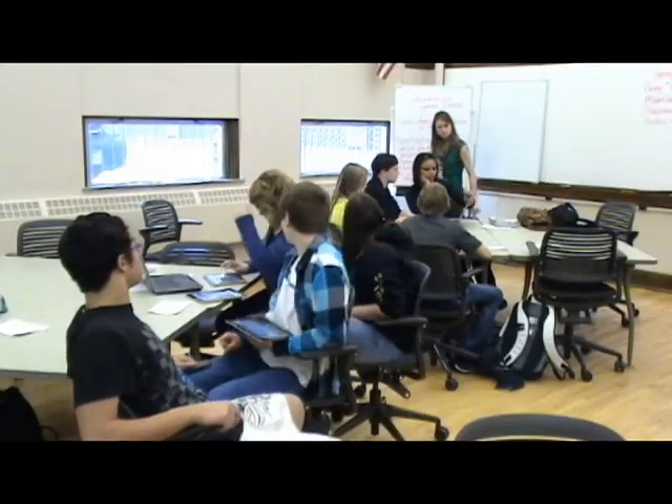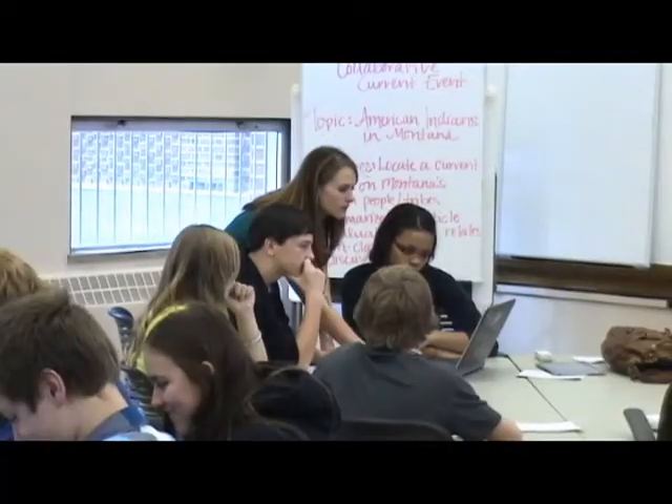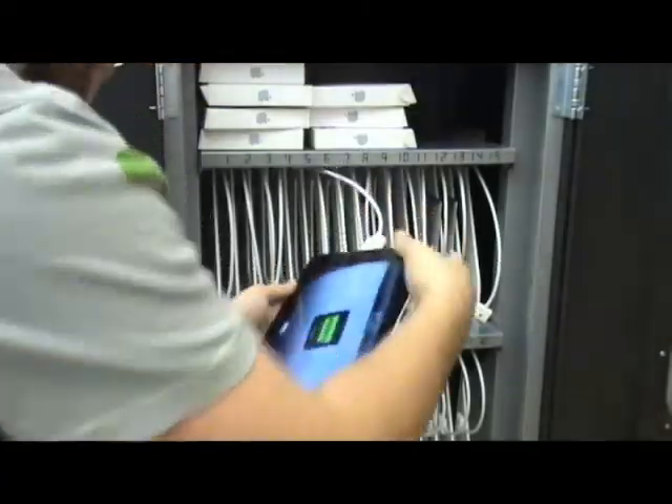Overall, the district has created a space where the teacher and students can collaborate in a learning environment that provides access to multiple forms of interactive technology.